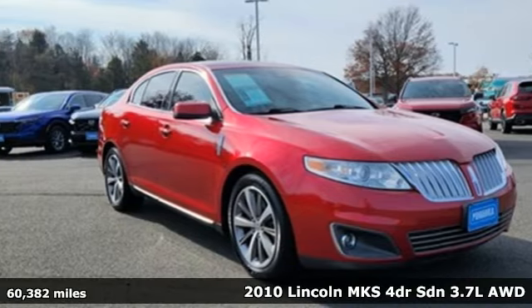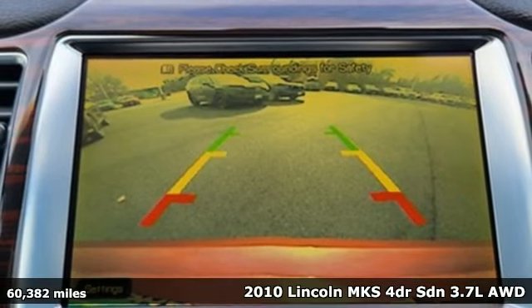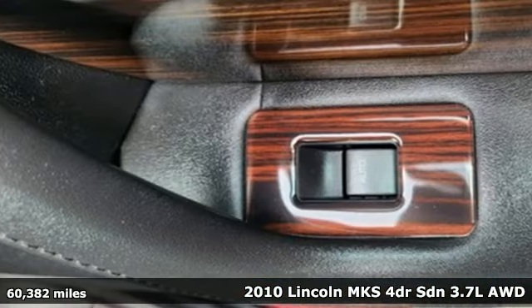It's a 2010 Lincoln MKS. It doesn't just look the part — this Lincoln MKS is a luxury sedan through and through.